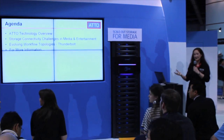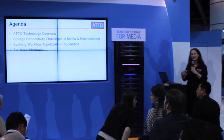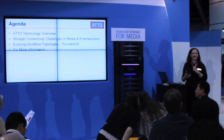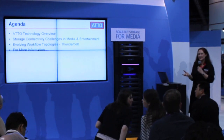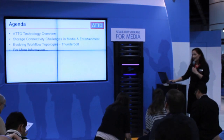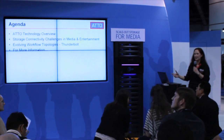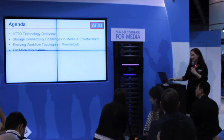First we'll talk a little bit about ATTO, just so you have an introduction to who we are and what we do, and talk about the challenges that you tend to see in media and entertainment, which are very specific to this particular industry, and then how we're evolving those storage workflows through the use of Thunderbolt, which I'm sure everybody's heard of quite a bit of late.